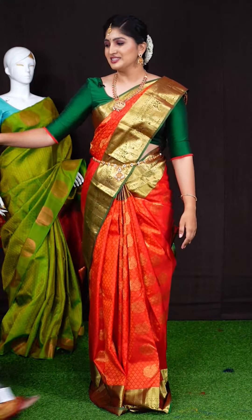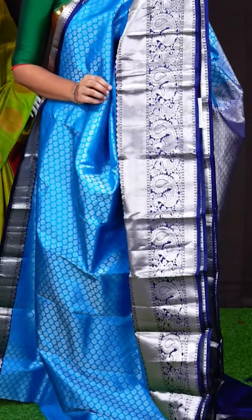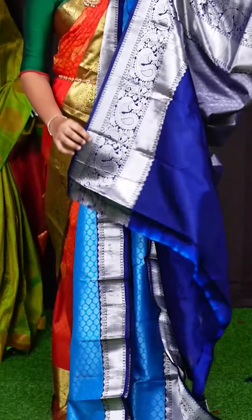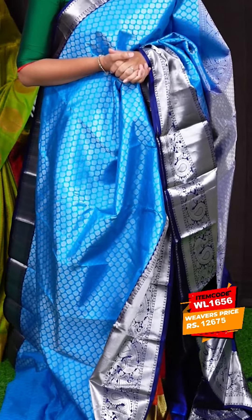Here we got another pretty saree of sky blue with navy blue color combination. On the body, we got all-over silver zari floral bootis. For the border, we got navy blue color silver zari kadi with floral, kairi, and peacock designer border. The pallu has navy blue color silver zari diamond cut design with florals and dual peacocks rich pallu. This saree has a navy blue color plain blouse with designer border. Item code is WL1656 and the saree weaver's price is Rs. 12,675.